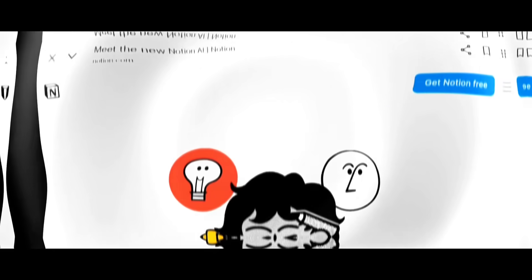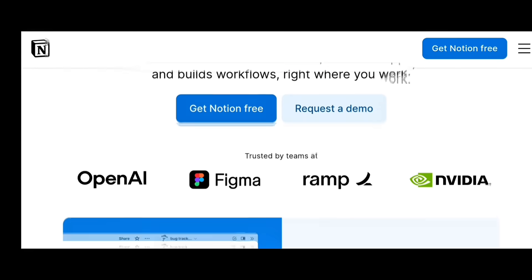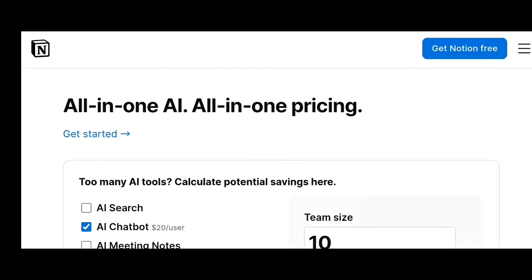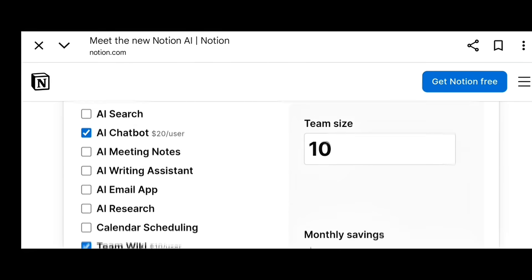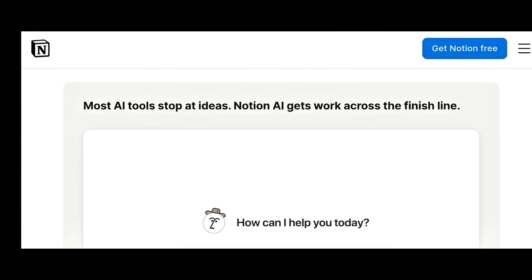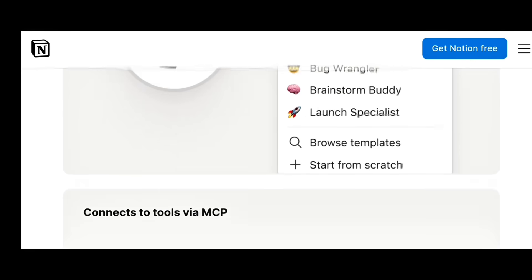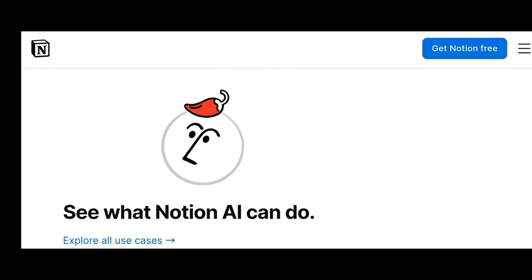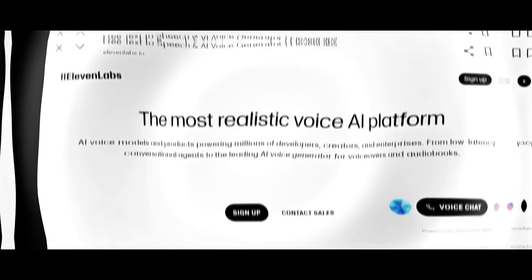Notion AI for project management — one of my personal favourites. It's like a smart workspace where you manage your ideas, projects, and team, but with AI built right in. It summarizes notes, writes emails, and even helps with meeting recaps. Businesses use it for content planning, social calendars, and workflows. The Pro plan starts at $10 per month, and it's a game-changer for productivity.